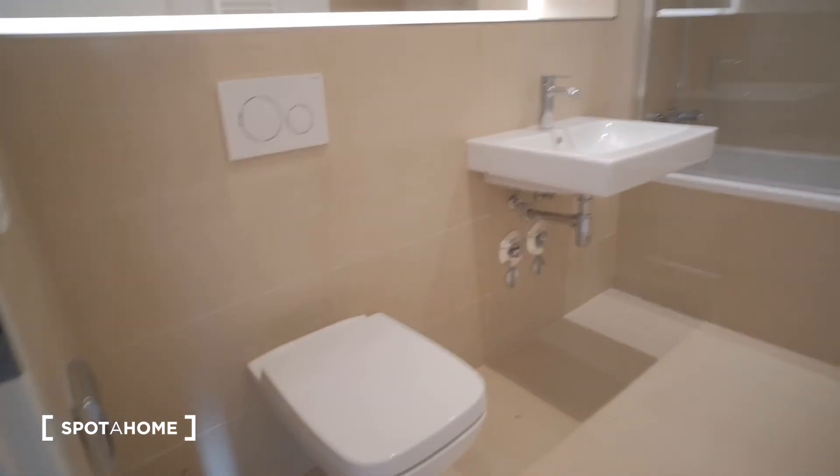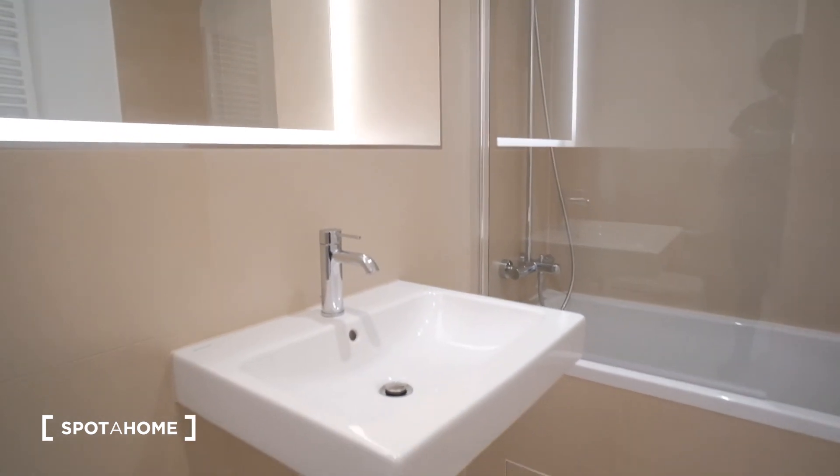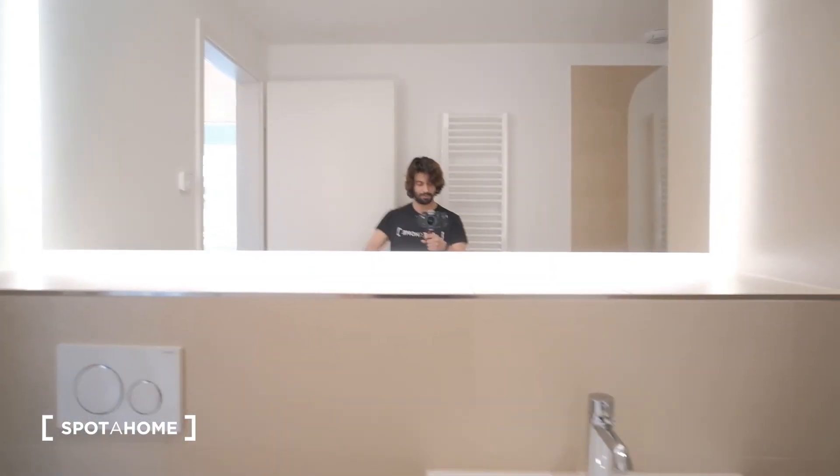And the bathroom with toilet seat, the sink, and the bathtub. Big mirror, really nice lighting — and that's the apartment.